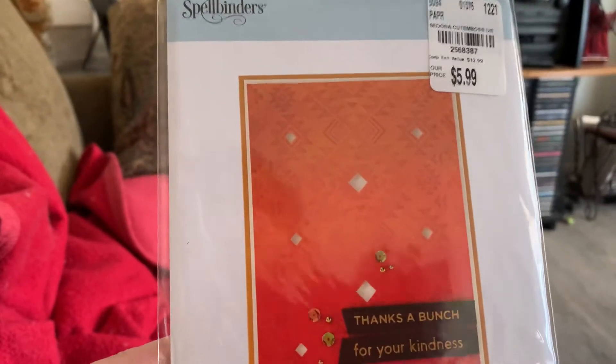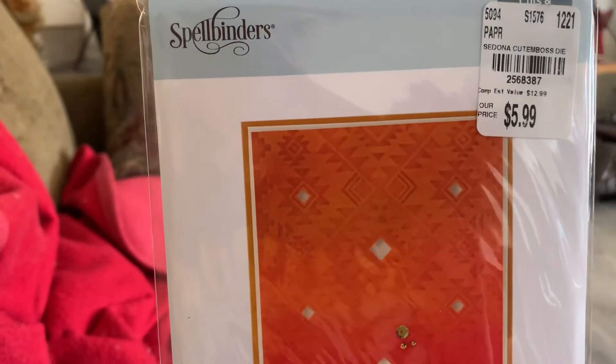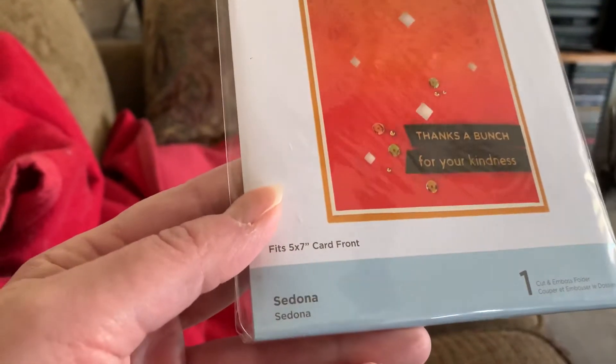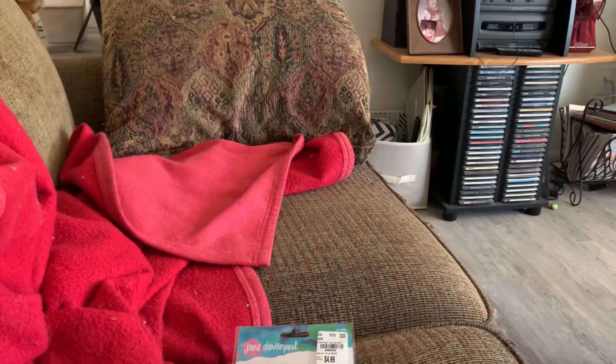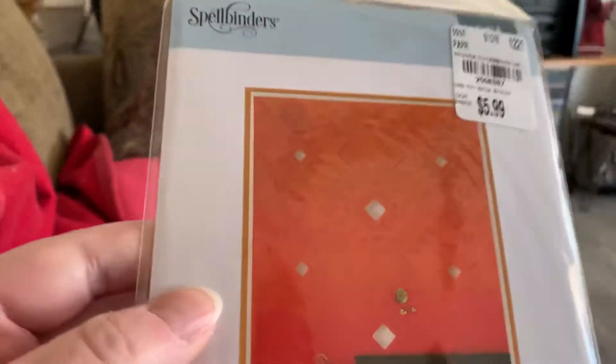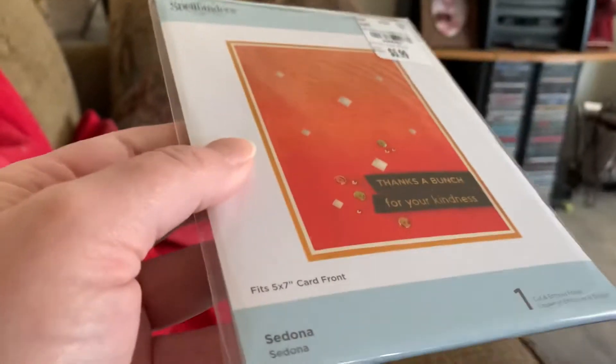I bought this embossing folder because I like the design, especially for guy cards. It is called Sedona. I keep dropping everything, sorry! I can't see it too well in there, but it's a five by seven and I like making five by seven cards. I thought it would be really nice for a guy card.